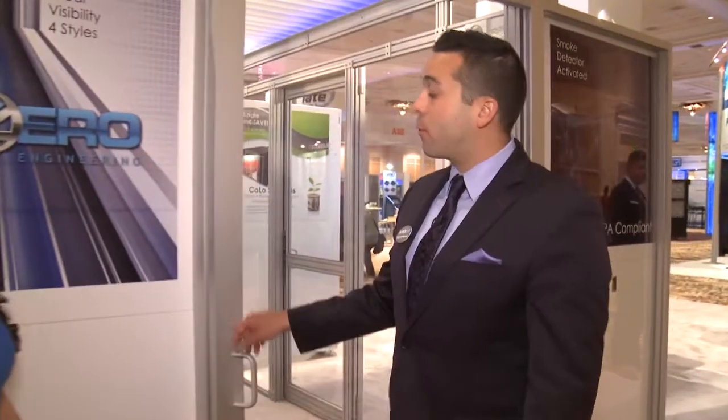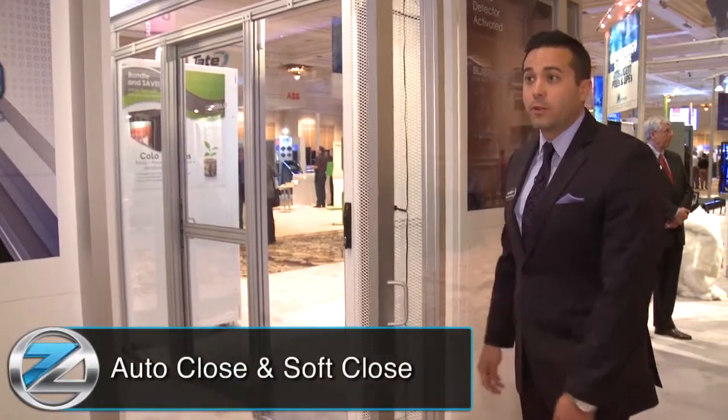Charlie, I heard Sub-Zero had a major door upgrade this year. Tell me about that. We did. We made some major upgrades. First and foremost is that we've added an auto-close and soft-close to the doors.